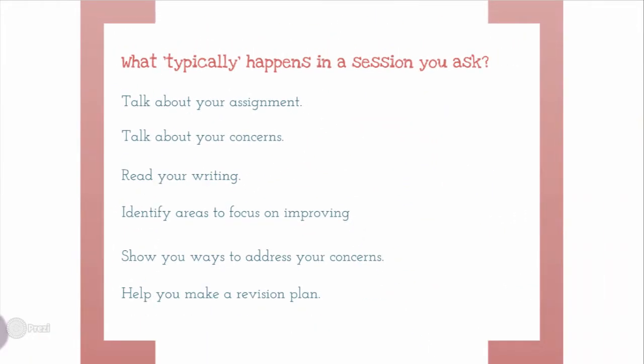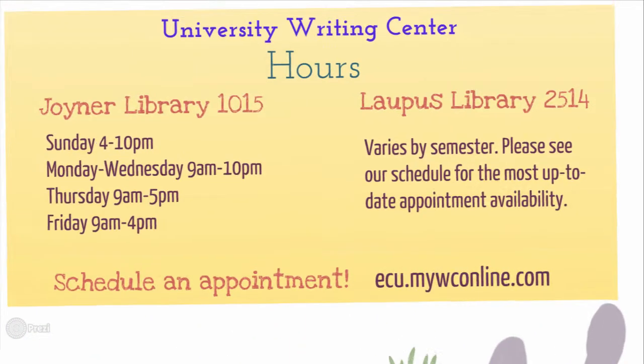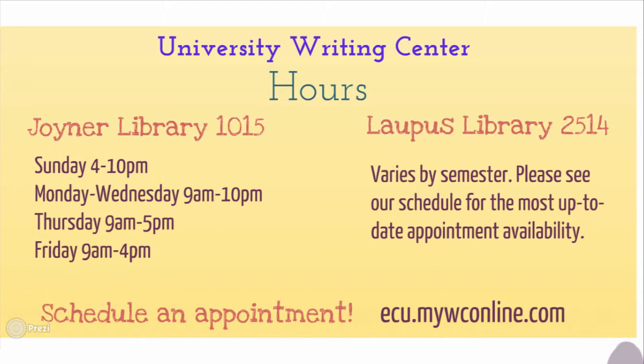Now let's review our locations and hours to help you in scheduling appointments. Our Joyner Library location is on the right once you walk past the security desk in Joyner. From there, you should see two floor-to-ceiling glass doors, which are the entrance to the Writing Center. We have hours Sunday through Friday — unfortunately no Saturday appointments — but also evening hours Sunday through Wednesday until 10 p.m.